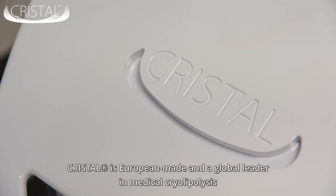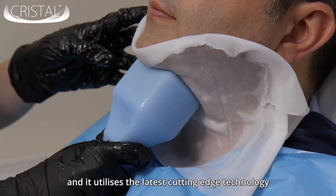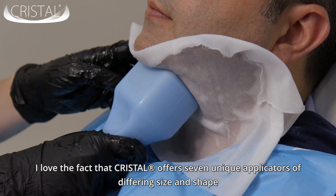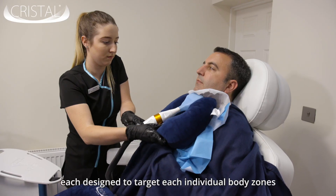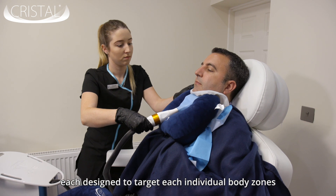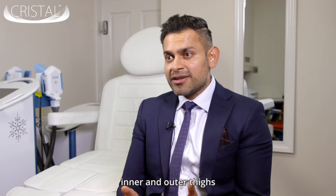Crystale is European made and a global leader in medical cryolipolysis, utilising the latest cutting-edge technology. Crystale offers seven unique applicators of differing size and shape, each designed to target individual body zones, which includes the front and sides of the abdomen, inner and outer thighs, arms, and smaller pockets such as knees and under the chin.